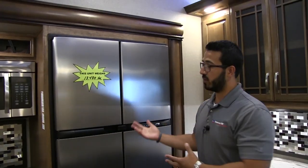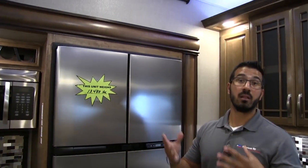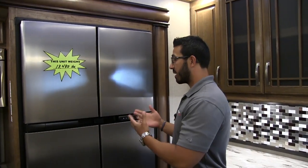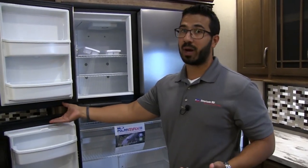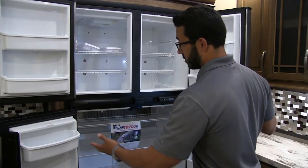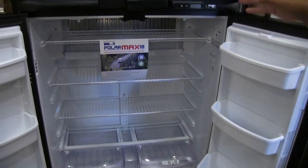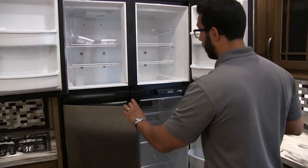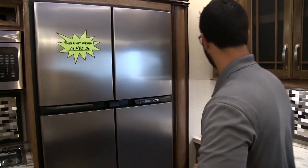Over to the side is the refrigerator-freezer combo. This is the 3810, so it has the RV refrigerator. If you go to the 3811, you get a residential refrigerator instead. Both have their advantages: the RV refrigerator lets you camp without full hookups — you really don't want a residential fridge without shore power. The downside is no ice maker. But at 18 cubic feet, this is a massive RV refrigerator. The biggest advantage of the residential one is the ice maker.